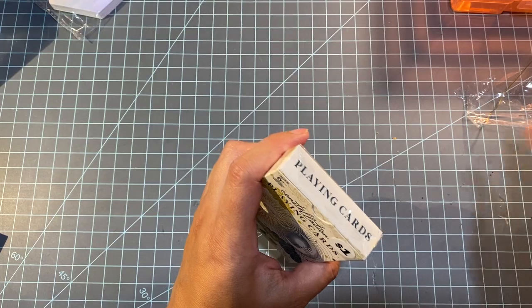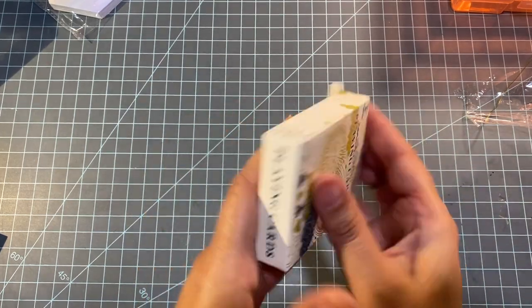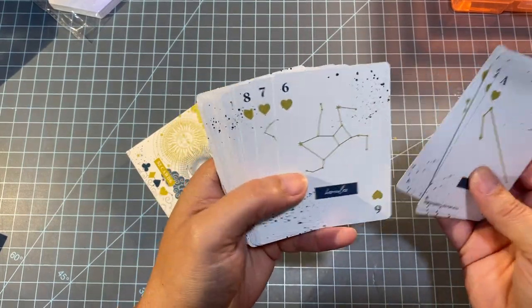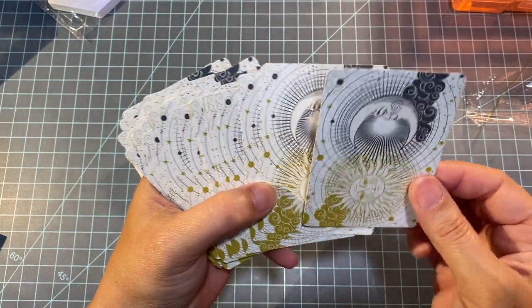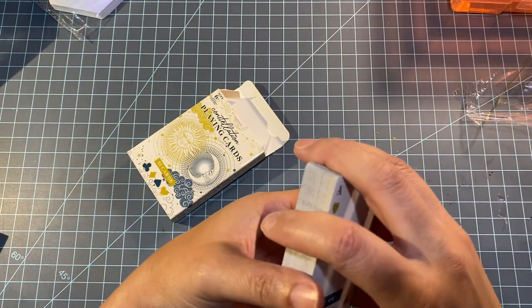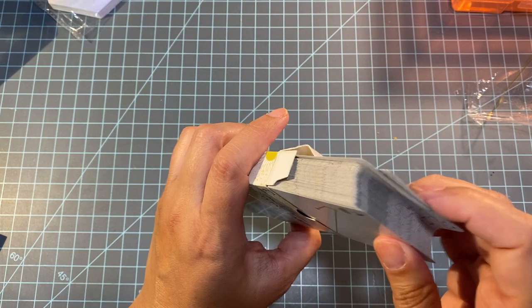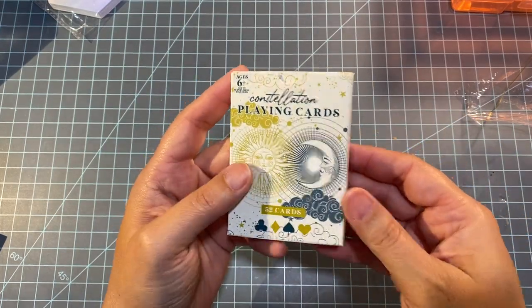I also got these constellation playing cards. Let me see what they look like inside — normally if the cards are all different they'll show it on the back. Oh, they are all different! They're all the constellations — that's really cute. And here's the other side: they're all the same design but it's really pretty. If you guys remember, I had purchased two other sets before — one was places around the world. You should really look into these. They were also just a dollar each.